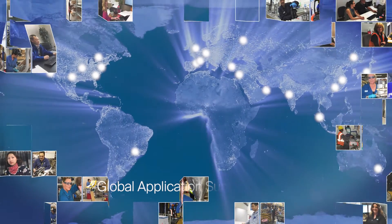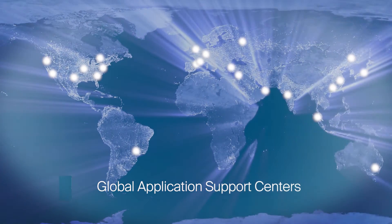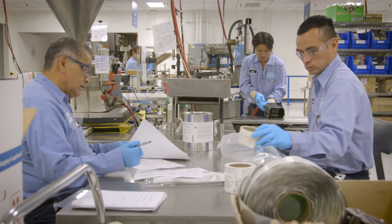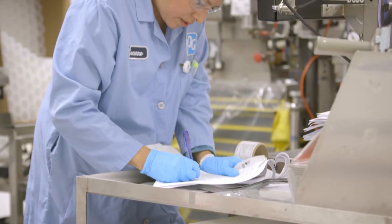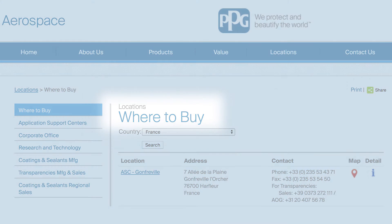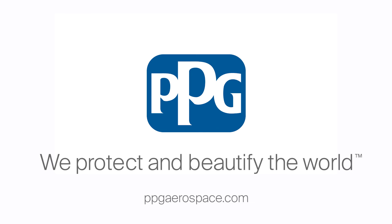We look forward to talking with you more about our unique global ASC network, and our products and services for the aerospace industry. To find the location and contact information for the PPG application support center closest to you, use the Where to Buy feature on our website, www.ppgaerospace.com.